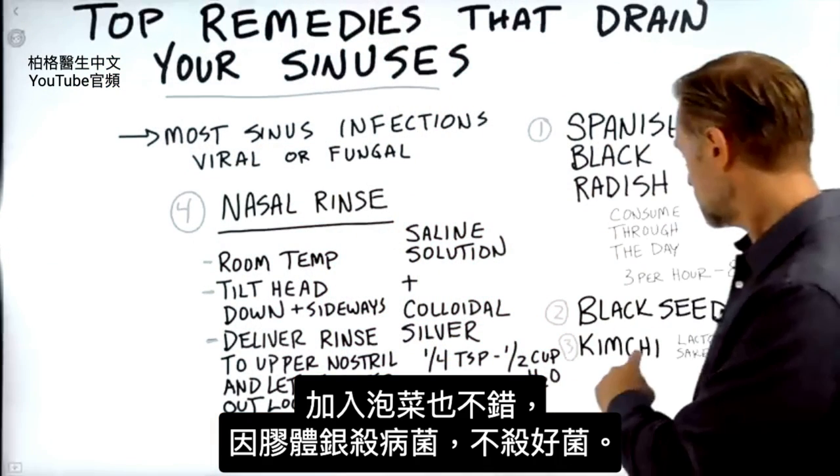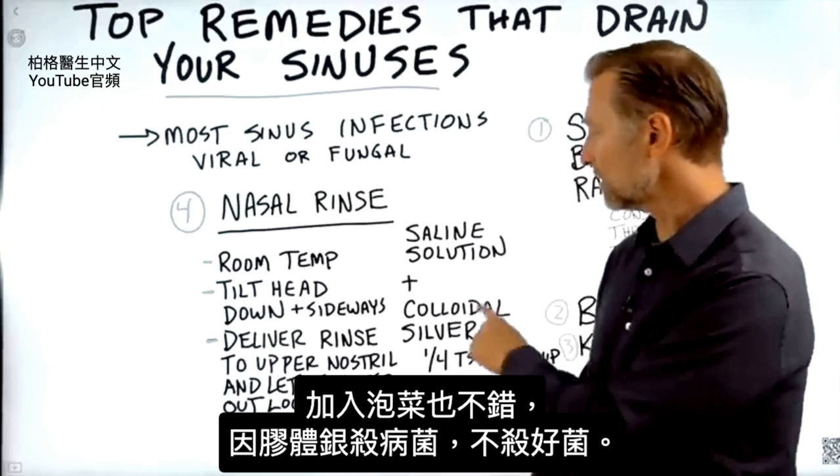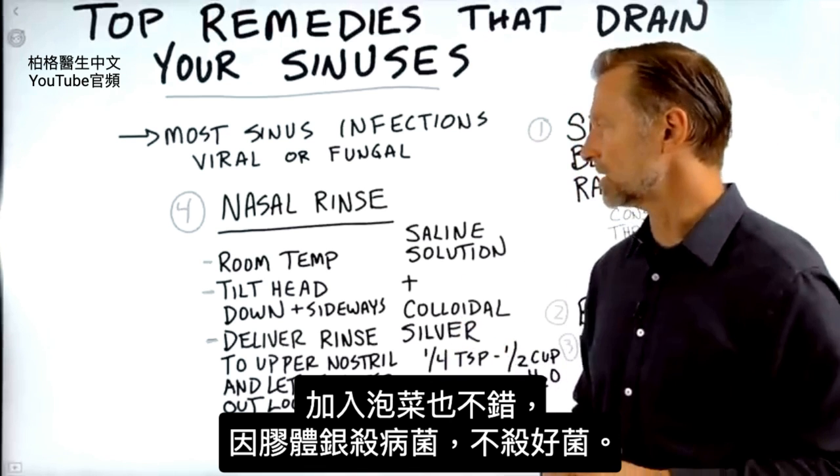And if you also add the kimchi with that — because colloidal silver kills microbes — it's not going to kill the good guys though. So that's cool.